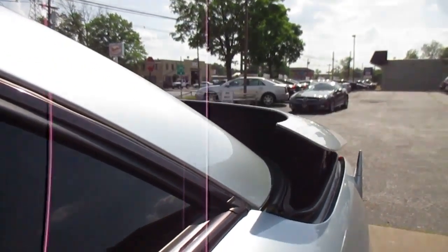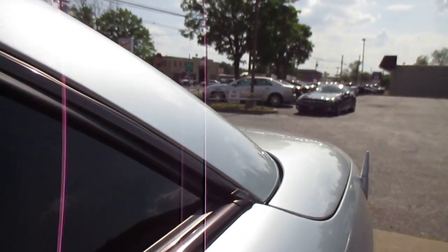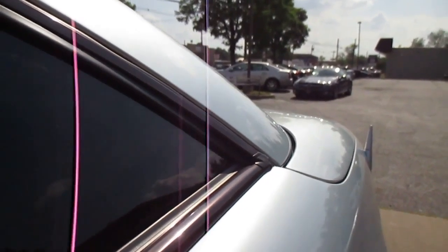Sorry, the window started coming up on me. Everything works properly — you've got the shade for the panoramic roof.